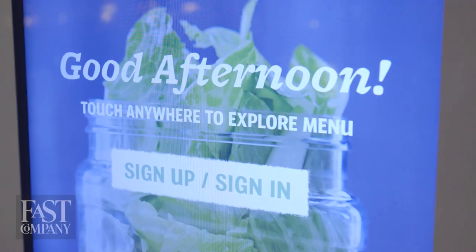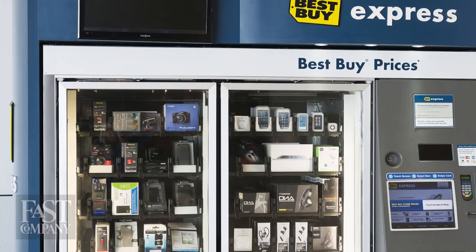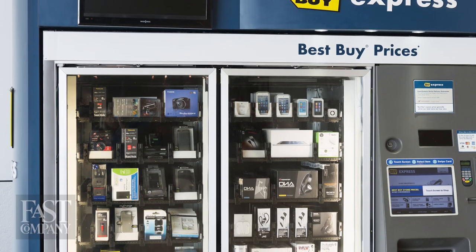The machine is right here, ready to sell you lunch or dinner. We've seen the same model used by Redbox for movies. We've seen those Best Buy kiosks that sell Beats headphones and things like that at the airport. Why not fill it with fresh, healthy produce instead? But a clever business plan means nothing if the product isn't good.